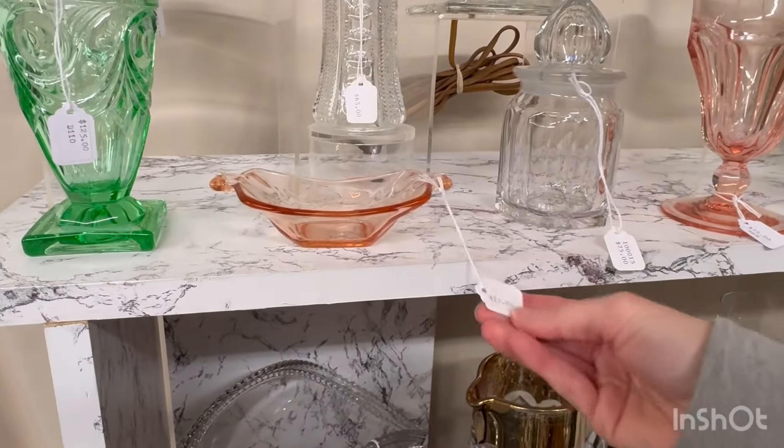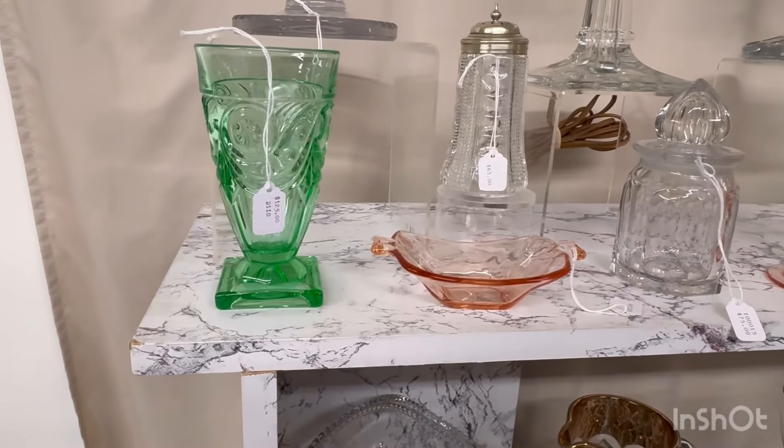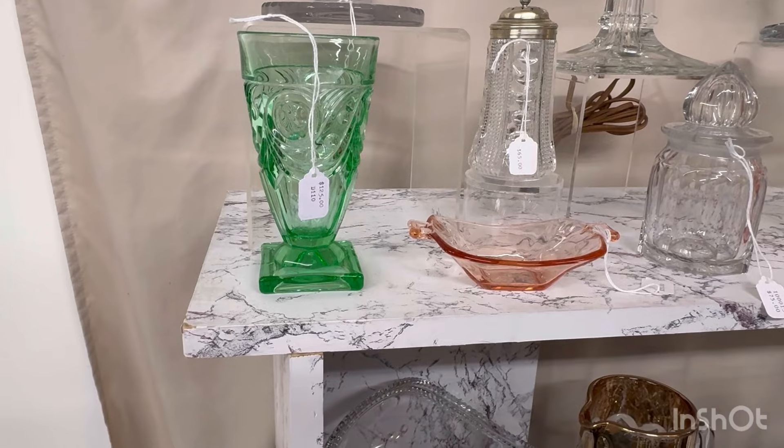Next we have a hard piece to find — it's a flamingo cruet. It's in good condition, clean on the inside. It's $775.